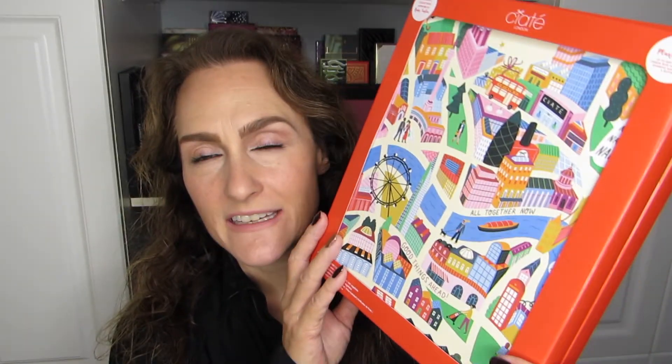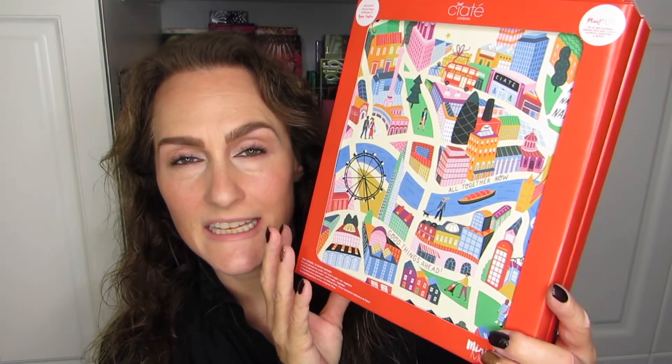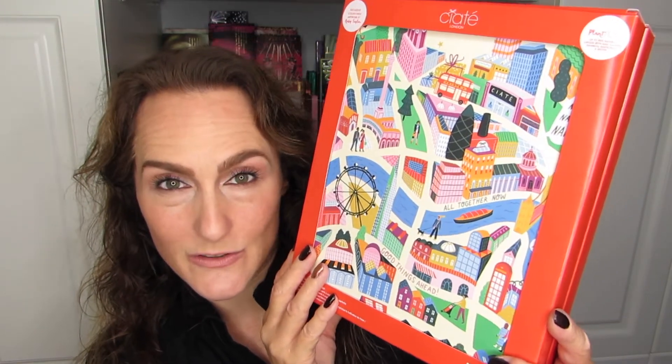I am talking nail polish today and I'm super excited. This is a nail polish advent calendar from Siate London. It has been a gift from Steph for the last two years — thank you so much, Steph.